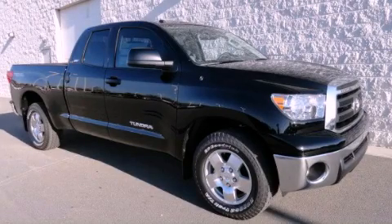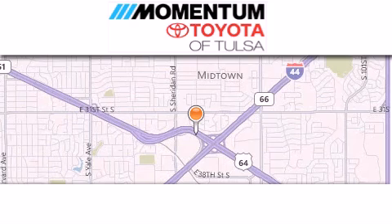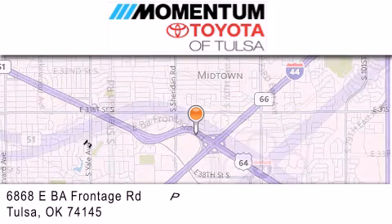Stop by today and test drive this automobile for yourself. Momentum Toyota of Tulsa is located at 6868 East BA Frontage Road in Tulsa.